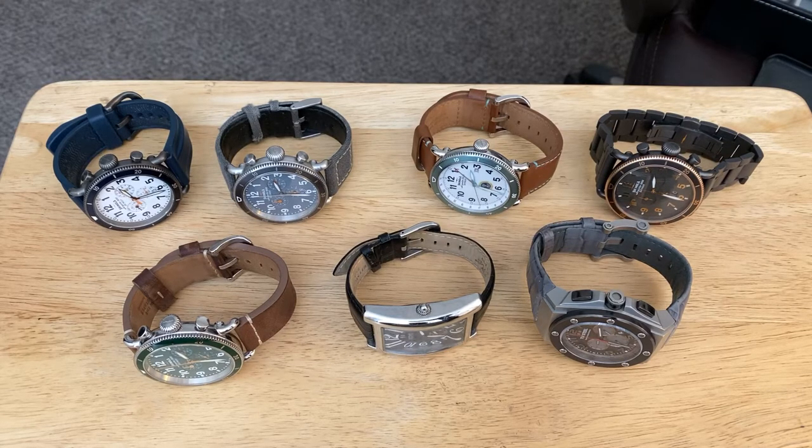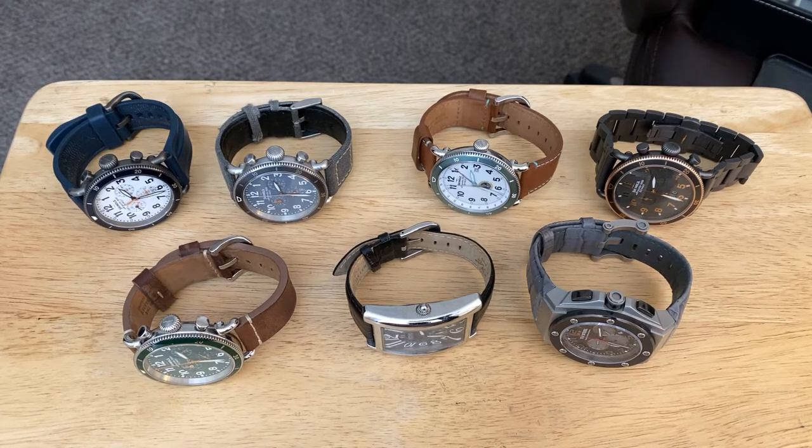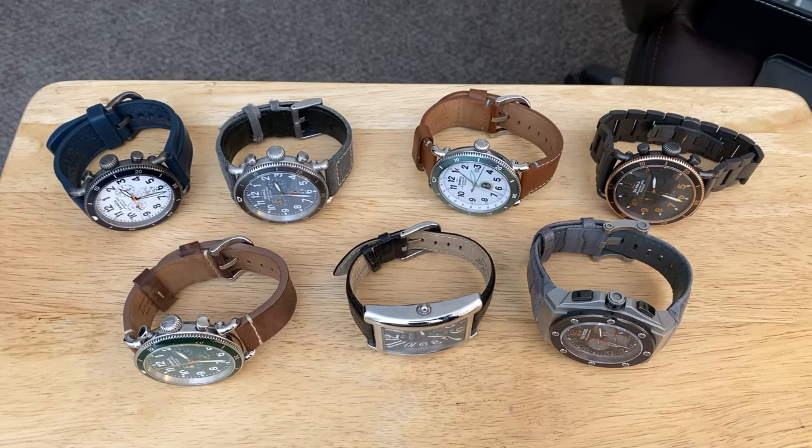One thing about me — I kind of go against the grain as far as watch case sizes. The status quo that you hear from a lot of people who are into watches is that the normal watch case size should be somewhere between 39 and 42 millimeters, and I say the watch fits the man. I have somewhere in the neighborhood of an eight and a quarter, maybe eight and a half inch wrist.